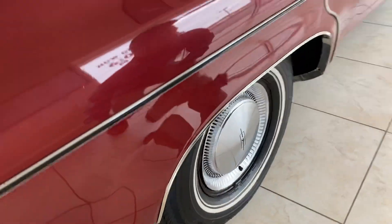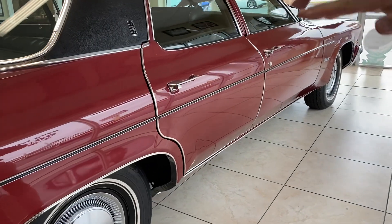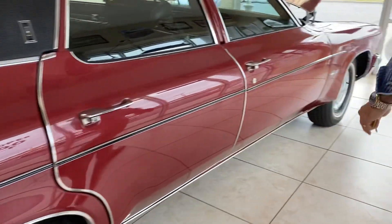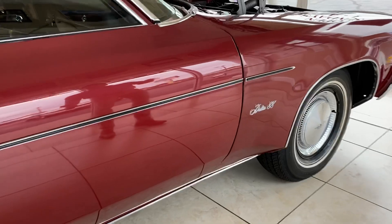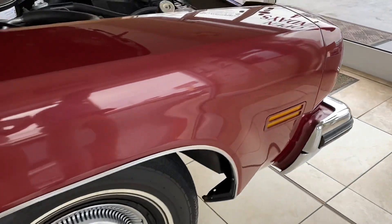That speaks to how the car was probably stored. They're not super flat-spotted — under 50 miles an hour it's pretty smooth. When you get over 50, there's a shake in the tire. What I would do if you're going to drive this car is put a new set of tires, but keep these tires — these tires are very important to stay with the car.